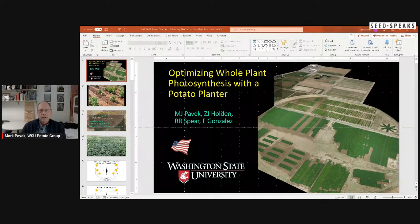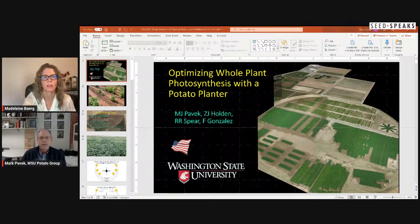So why do we manipulate spatial arrangement of seed potatoes? The first most common answer is the bottom line — we want to improve it. Optimizing tuber size profile for the market is how we do that. Depending on what you're growing — seed potatoes, little potatoes, processing, or something in between — you need to adjust your configuration to get those optimum sizes, because our potatoes are bought and sold by size, not just yield.